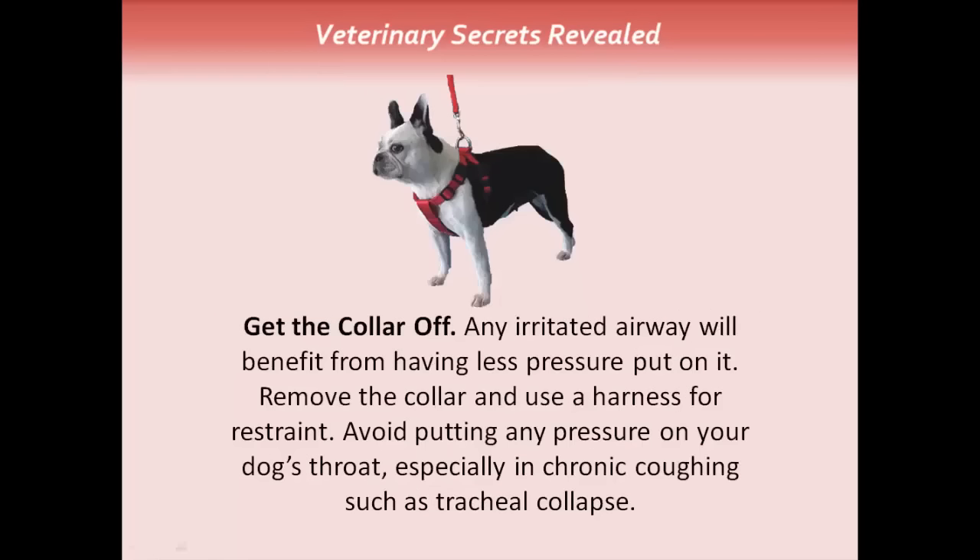Get the collar off. Any irritated airway will benefit from having less pressure put on it. Remove your dog's collar and use a harness for restraint. Avoid putting any pressure on your dog's throat, especially in chronic coughing cases such as tracheal collapse.